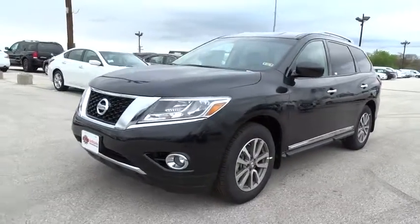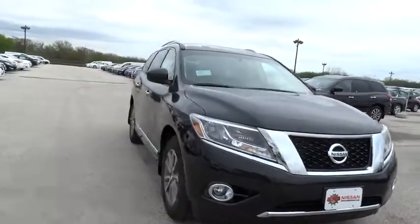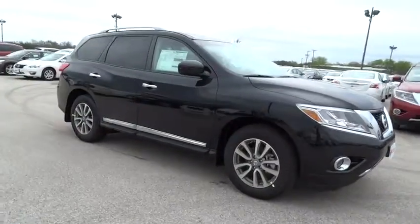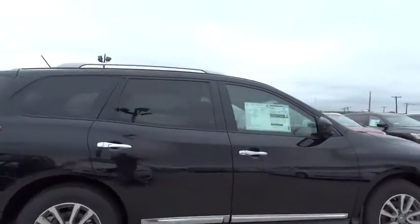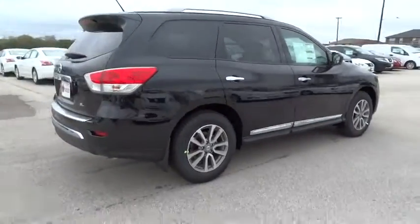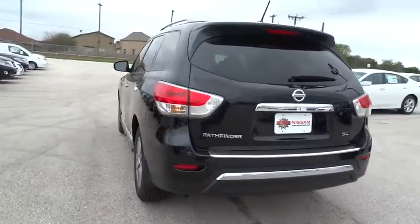2015 Pathfinder. The Pathfinder has a premium interior with three rows of seating for up to seven passengers, as well as versatile seating and cargo configurations. This SUV appeals to both truck lovers and car lovers and is priced below $40,000. Here are some of this vehicle's great options.